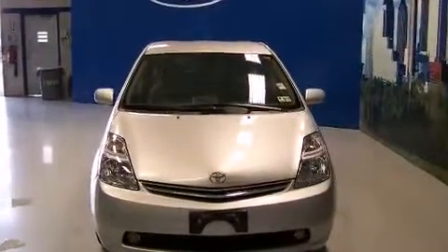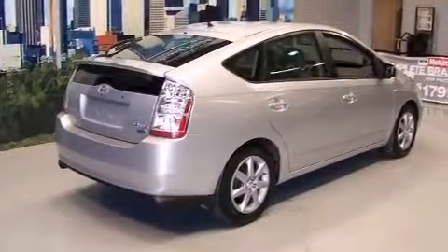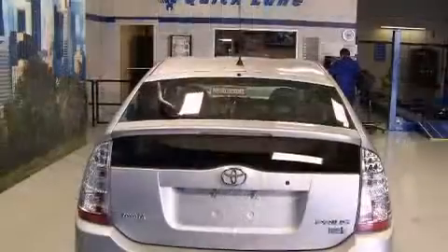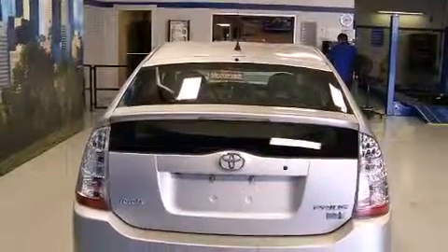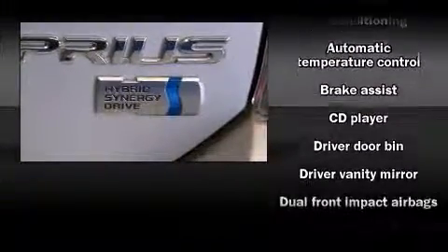Top features include front bucket seats, a split folding rear seat, remote keyless entry, rear wipers, and air conditioning.